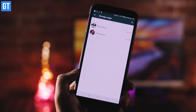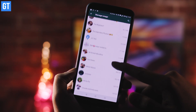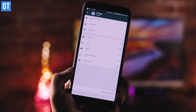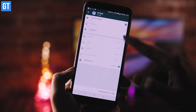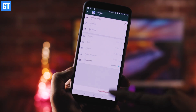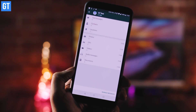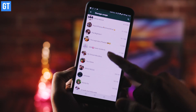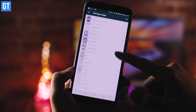The fourth trick is the storage analyzer. WhatsApp lets you individually see which chats or groups are consuming the most storage on your device. With groups constantly sending videos, it's hard to track storage usage. Using this built-in feature, you can identify the heaviest conversation and free up storage by deleting all media shared in that group.